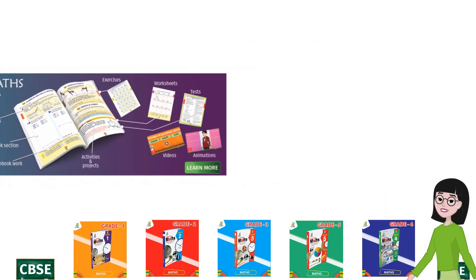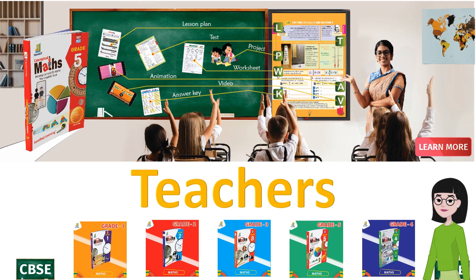Coming to the teachers — we have a platform and plethora of resources for the teachers as well. It includes answer keys, lesson plans, digital copy of the book that can be projected in the classroom, animated videos that can be played in class, tests, worksheets, and more. The exceptional design and outstanding support make these books a tremendous success among teachers, parents, and students.